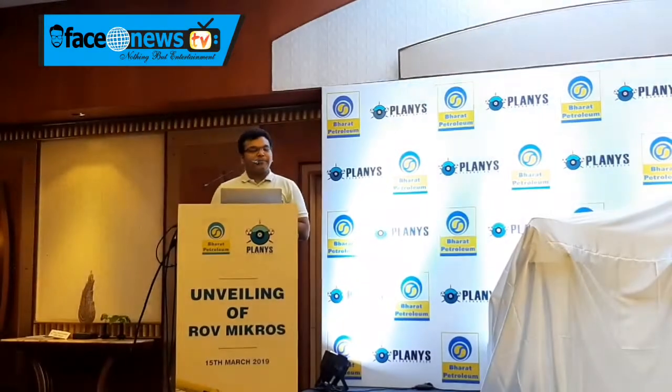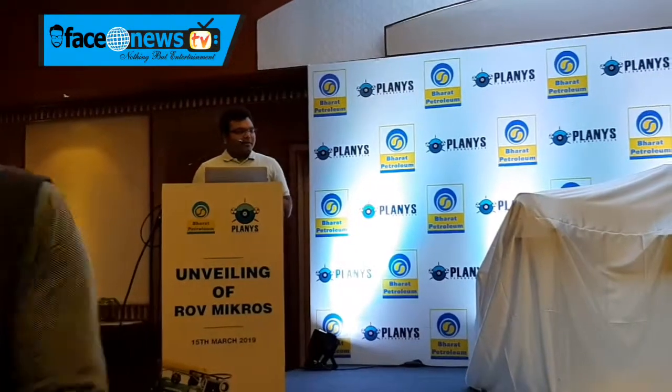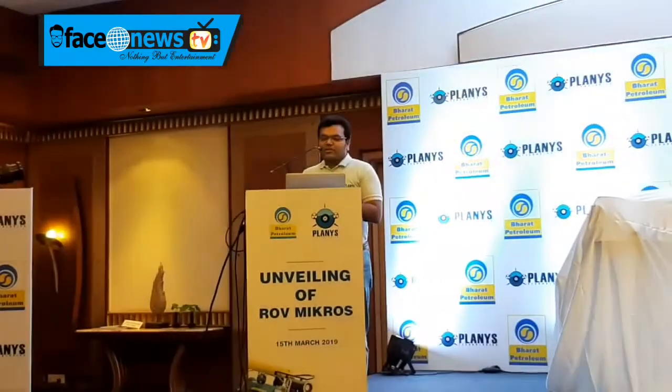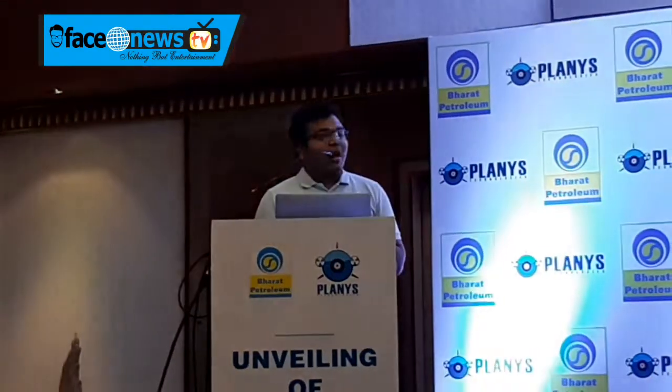Thank you everyone for being with us today. So today it's about unveiling our next product, the ROV Mikros. Before we reach that stage, I would like to walk you through what we do, why we are doing it, and our journey.